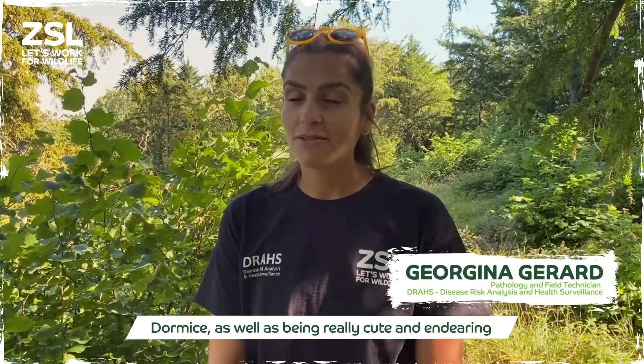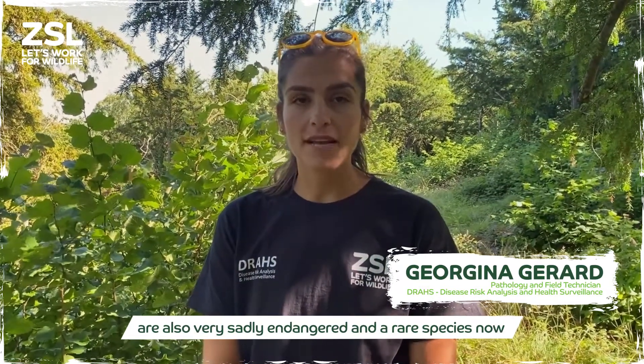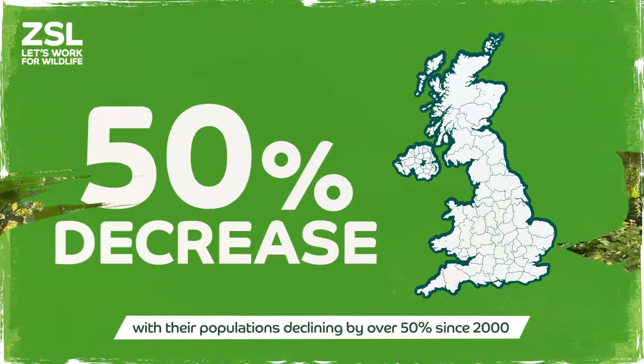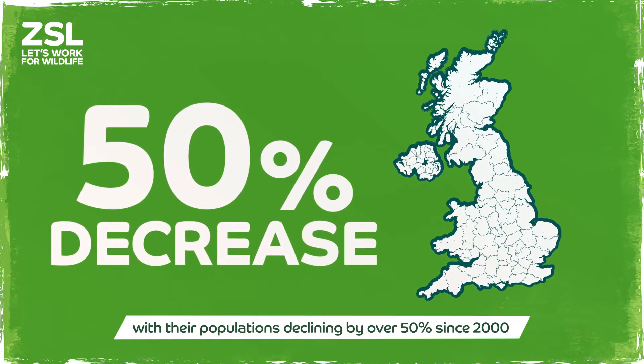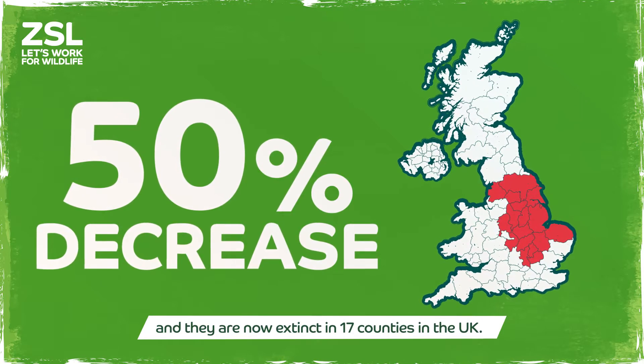Dormice, as well as being really cute and endearing, are also very sadly endangered and a rare species now, with their populations declining by 50% since 2000 and they are now extinct in 17 counties in the UK.